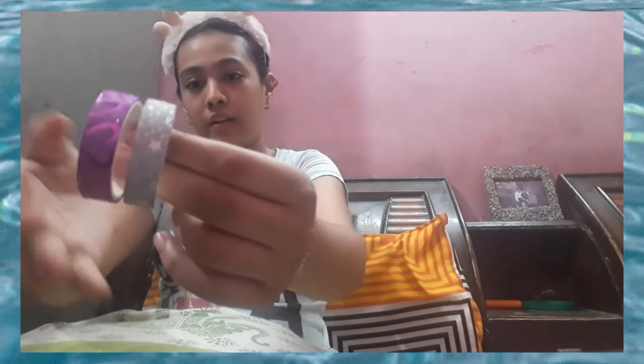Okay so next I got these washi tapes, only for my project. Since I had a project to complete, I just got them. These are amazing — one is a star print and another has hearts on it. So it's beautiful! Okay let's move on to the next thing.